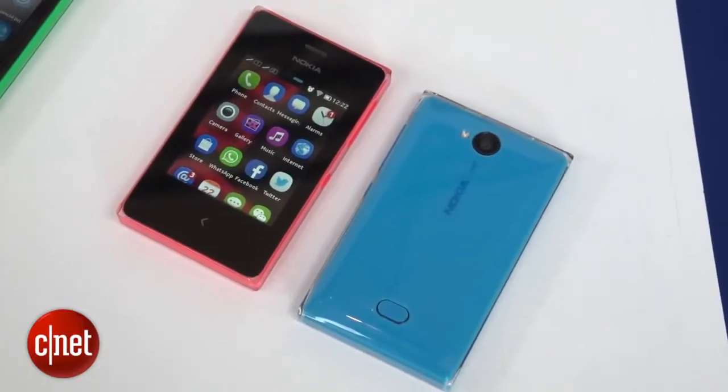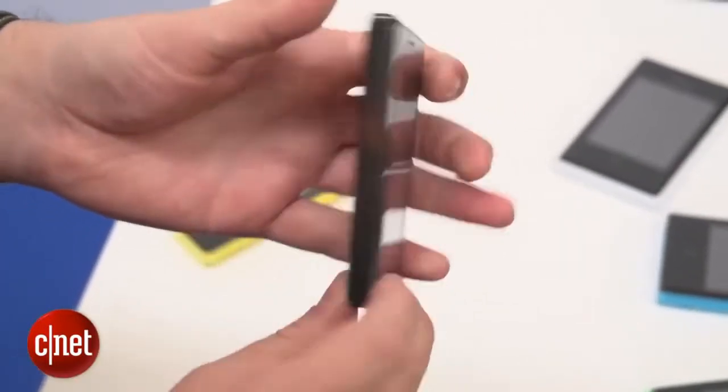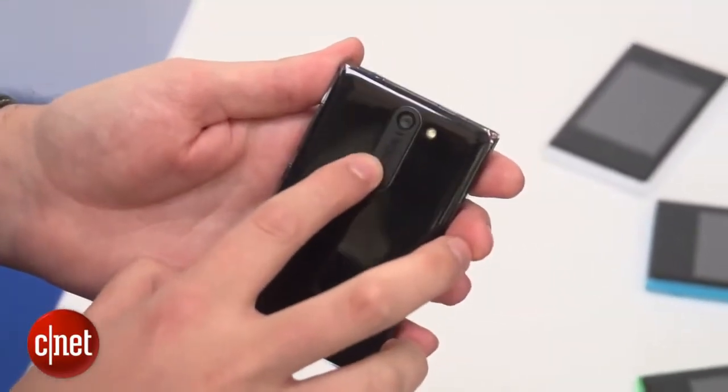The 502 is slightly bigger with a 3-inch screen, and also around the back, its camera has seen a boost to 5-megapixels.